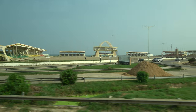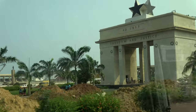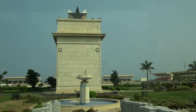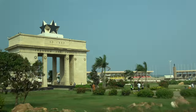Hello, we are passing through the Black Star Square, or the Independence Square. We are going to the Kwame Nkrumah Memorial Park. From the Kwame Nkrumah Memorial Park, we will come to the art center to do some shopping.